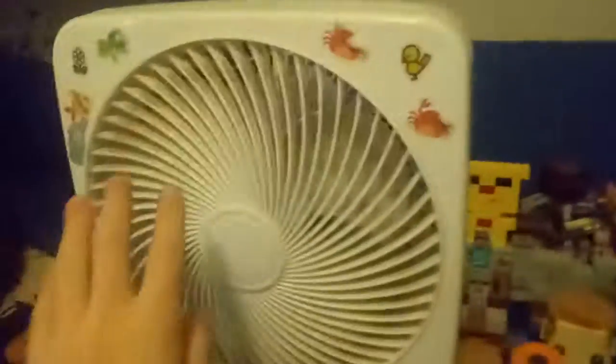So yeah, you guys, this is my room. This is me. Hi guys. Okay, let's start over here. So this is my fan — I like the noise. Guys, listen to it. Yeah, that's the noise that I like.